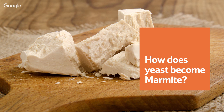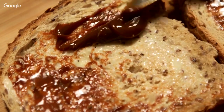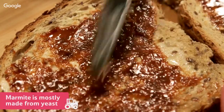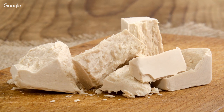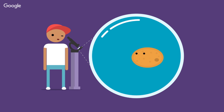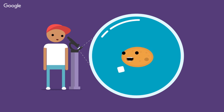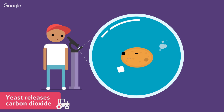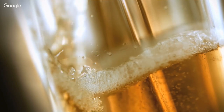How does yeast become Marmite? Have you ever wondered what Marmite is? You might be surprised to learn that it's mostly made from something called yeast. Yeast is a very clever fungus that we use to make different products including bread and Marmite. Yeast is a single-cell organism — meaning it is made of only one cell, unlike your body which is a multi-cell organism made up of millions and millions of different cells. Yeast loves to eat sugar, and when it does, it releases little bubbles of gas called carbon dioxide.